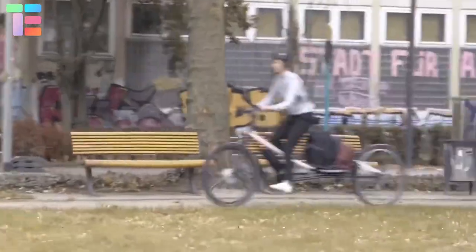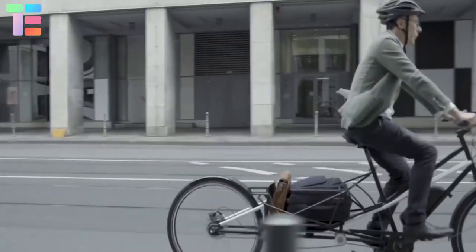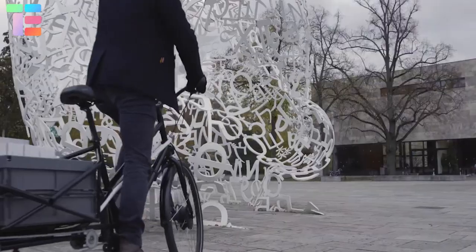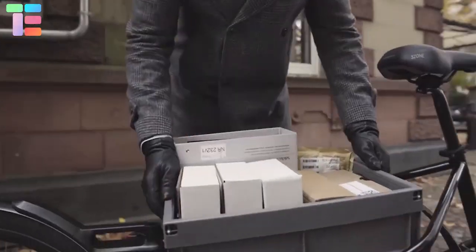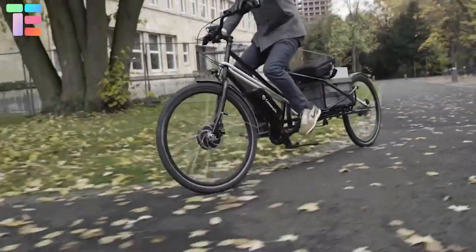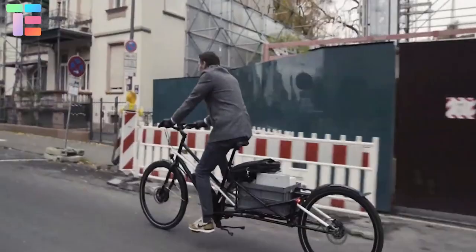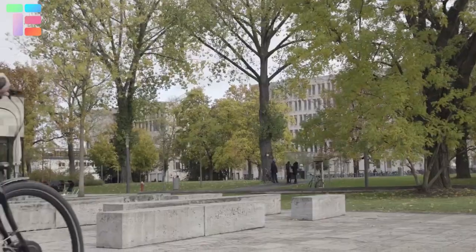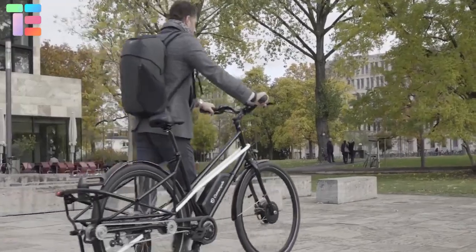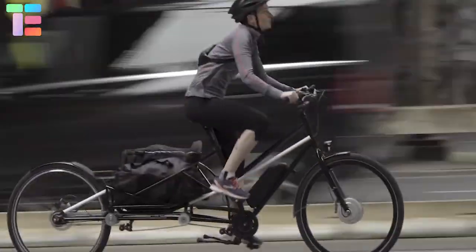The cargo structure already implies a greater mass in the back; the motor partially compensates for this by being located on the front wheel. Because the motor and the rest of the drivetrain have been decoupled, there are suddenly many more hub gears that can be fitted. It travels through the city on 28-inch wheels with Schwalbe Marathon tires, which is especially beneficial in the folded version, which is very close in nature to a city bike.